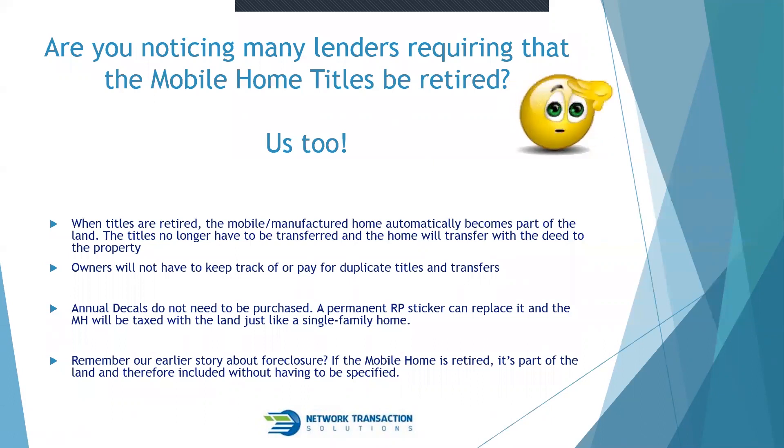The mobile home would be taxed with the land, just like a single family home. Going back to the foreclosure story: if the mobile home titles had been retired prior to closing, that never would have happened, because they would have been part of the land and transferred just like any home on the property being sold. That's why it's important for lenders to have titles retired before closing.